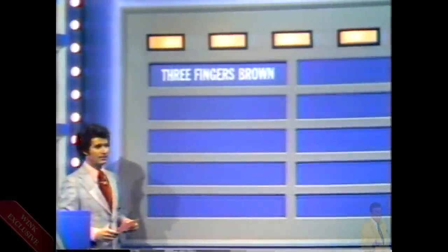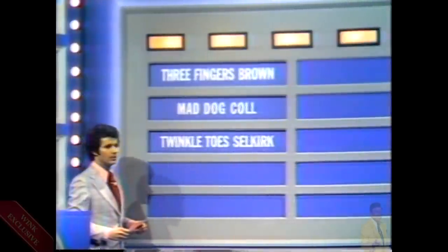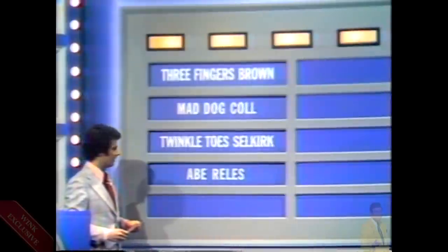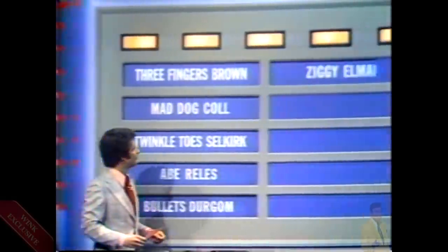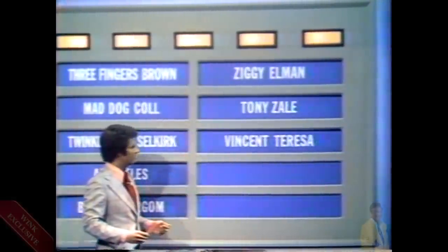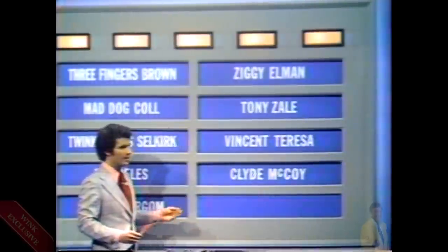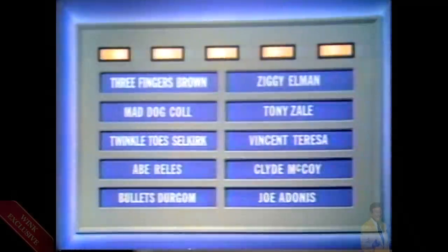Here they are: Three Fingers Brown, Mad Dog Call, Twinkle Toes Selkirk, Abe Rellis, Bullets Dergum, Ziggy Ellman, Tony Zale, Vincent Teresa, Clyde McCoy, and Joe Adonis. Five of them are gangsters and those are the names we're looking for. Mary, take one. Bonnie, be ready to challenge.